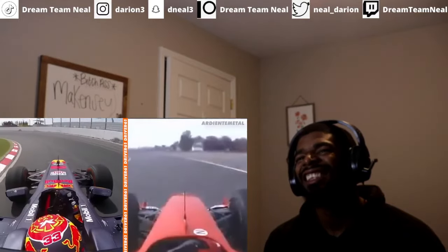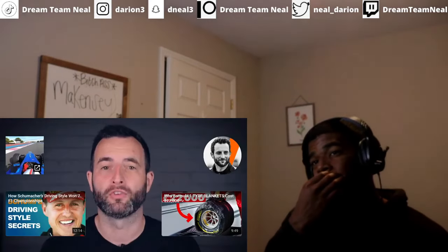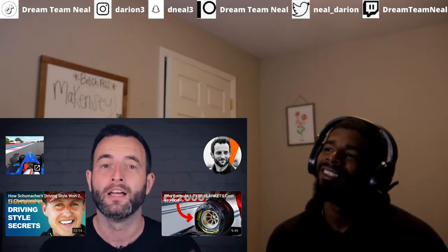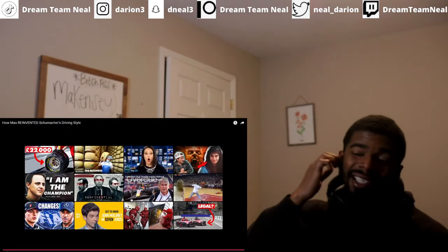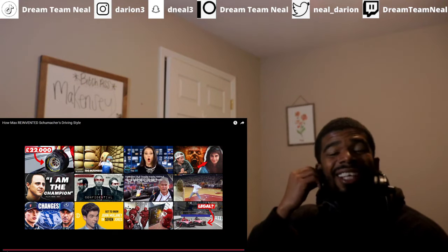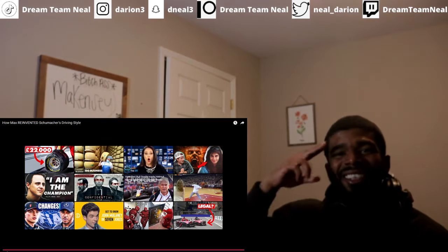There is much more to Schumacher's driving style and there's a whole video about it. I might have to hit that link and try to win that drive in a Formula 1 car. That's all we got — if you guys have a favorite video suggestion, you can subscribe to Patreon or drop it in the comment section. It's your boy D Neil, out.